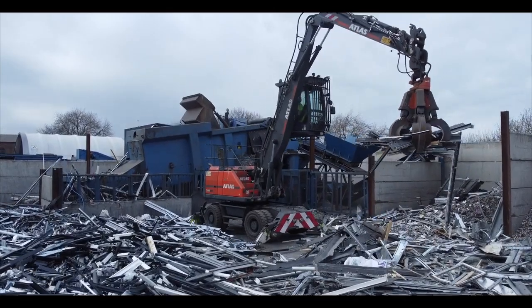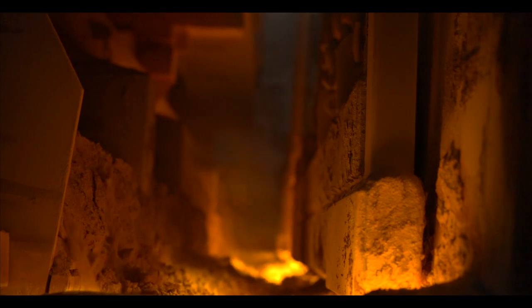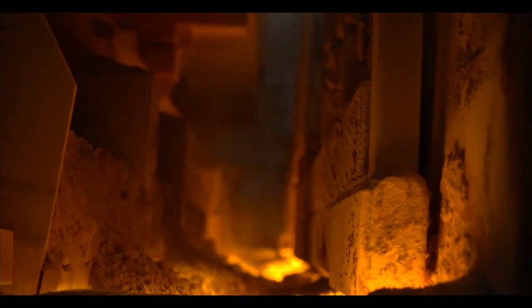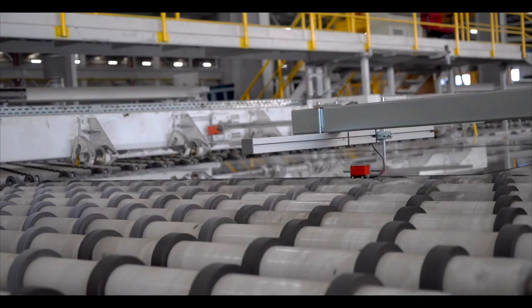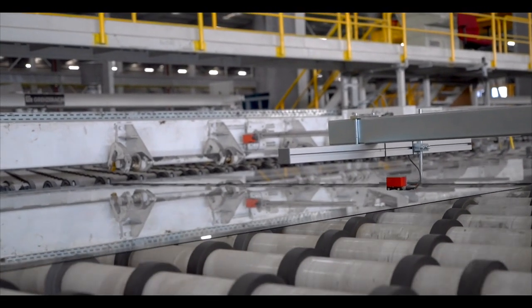The more the industry deconstructs buildings, the more opportunity there is to segregate materials and recycle them, retaining them at their highest value. Historically, the route to recycle glass was both logistically challenging and costly. Our customers' focus on reducing embodied carbon makes recycling elements of the existing building essential in achieving our common goals.